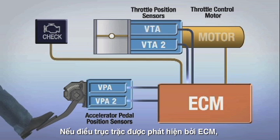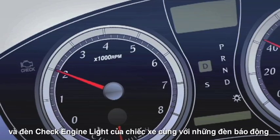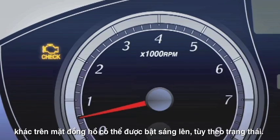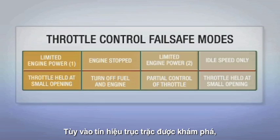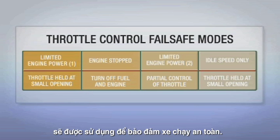If a malfunction is detected by the ECM, one or more specific data codes will be stored in the memory of the ECM, and the vehicle's check engine light along with other dash warning lights may be illuminated depending on the condition. Depending on the trouble code detected, one of four fail-safe modes will be employed to help ensure safe driving.